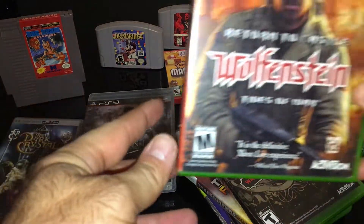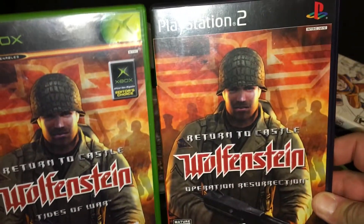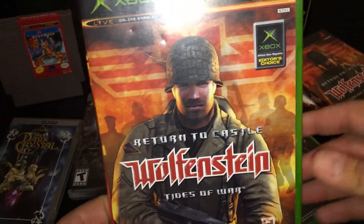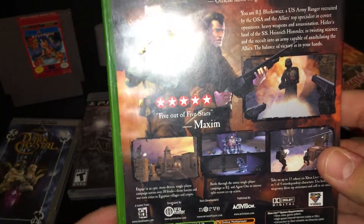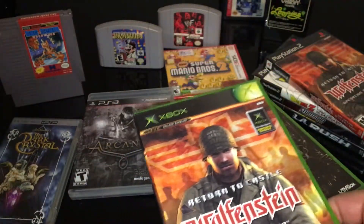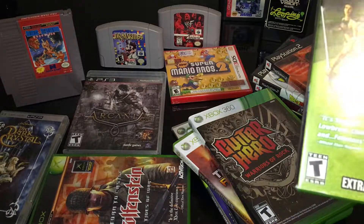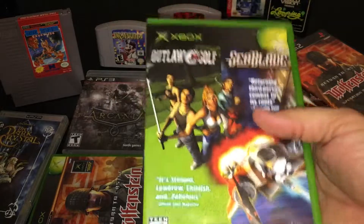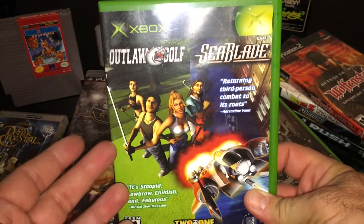OG Xbox — continuing with the Wolfenstein. I had the PS2 Operation Resurrection, and this one is Tides of War for the original Xbox, so happy to add that. I picked this next one up because it was really weird — it's extremely heavy, like the weight of three games for some reason. It's a two-in-one: Outlaw Golf and Seablade.